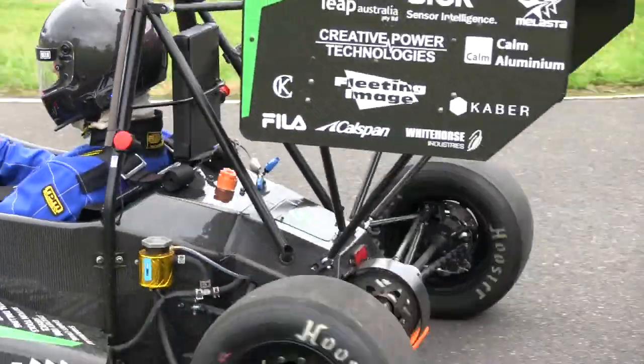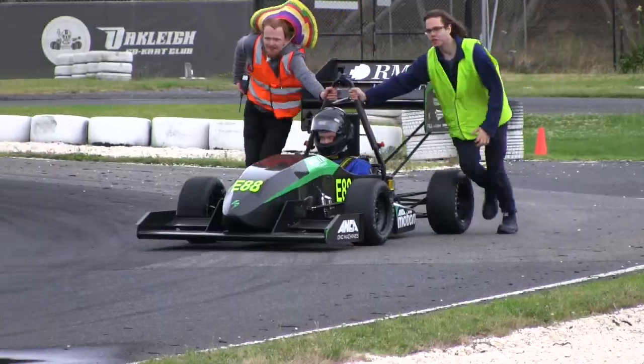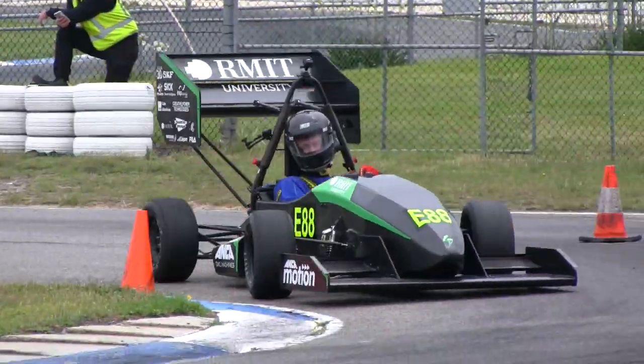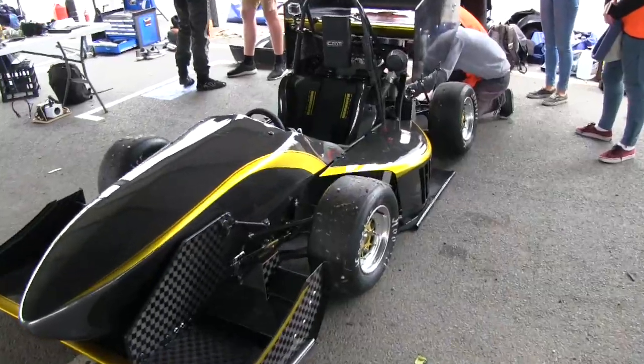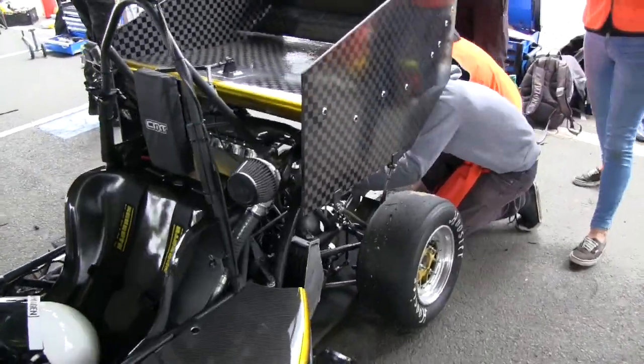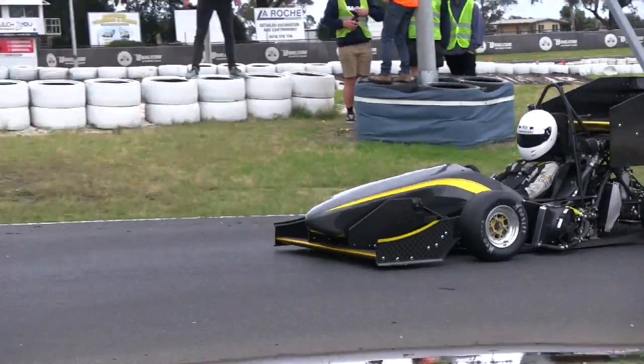The RMIT Racing Electric team debuted their new car and although there were some issues with a throttle sensor, the car looked very fast. Also fast was the stunning new car for Curtin University from Western Australia. The car isn't even stickered up yet but it looked and sounded most impressive.